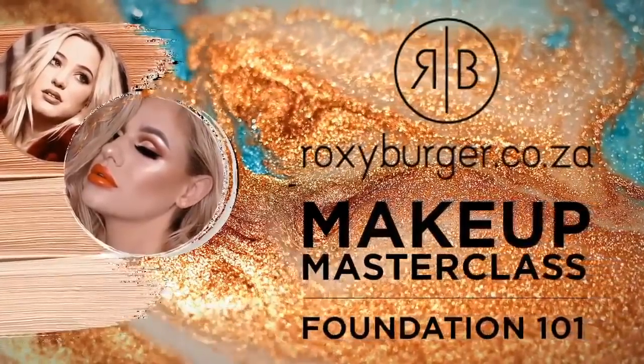Welcome to our very first live makeup masterclass on Facebook! Thank you for joining us. The two lovely ladies next to me — first up we've got Candy Cane, a makeup artist, beauty vlogger, and influencer, and then we've got the gorgeous Robin who's our model for the evening. Thank you for joining us!